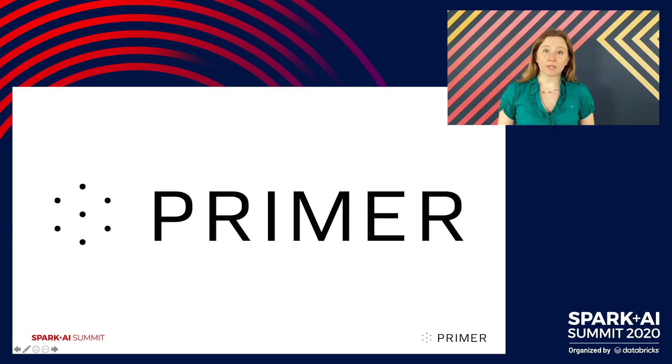I work for an AI company called Primer. We use natural language processing and machine learning to structure large unstructured document sets and to summarize them, to help make sense of them for people. When the outbreak started, we refocused our efforts and built this public free website in order to give people another way to explore this growing literature.